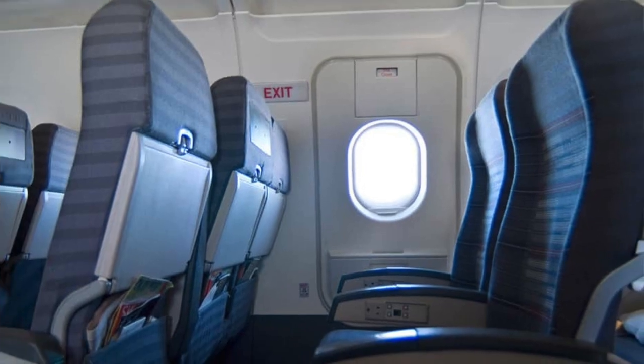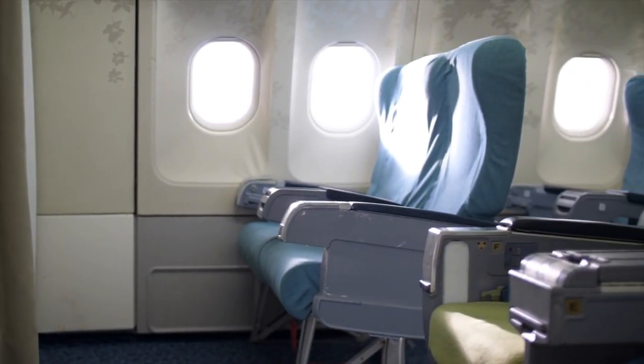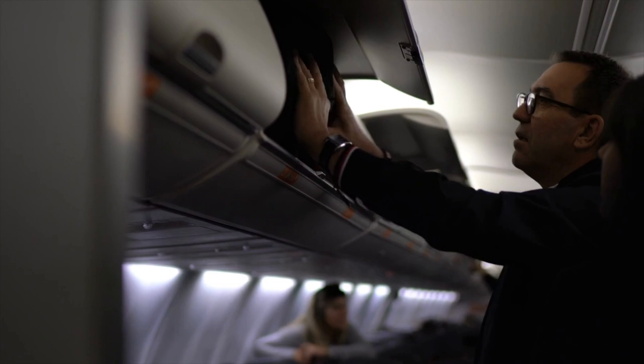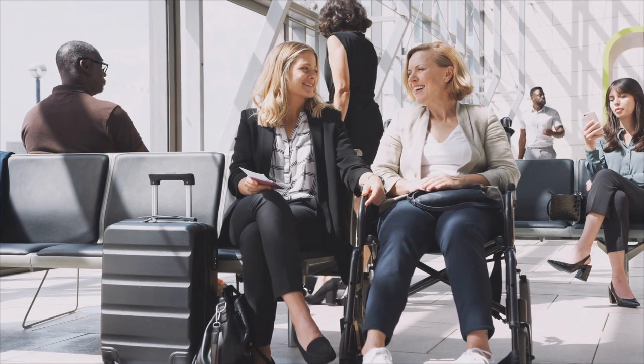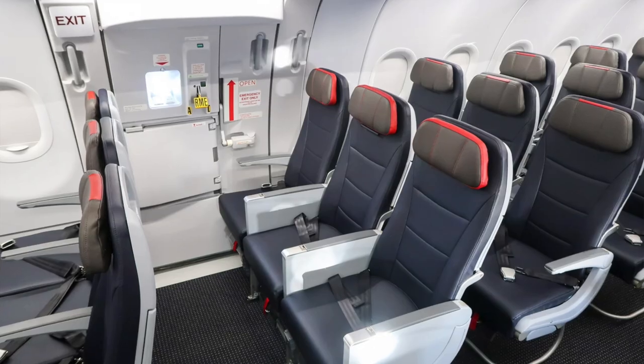Let's talk about bulkhead seats and exit row seats. These usually give you extra legroom, but many airlines charge extra for them. Bulkhead seats are located behind a wall — either dividing first class from economy or behind a lavatory. The downside is there's no place to put your personal item, which must go in the overhead bin. Also, bulkhead seats are often reserved for passengers with disabilities, so a booked bulkhead seat is not necessarily a guaranteed bulkhead seat.